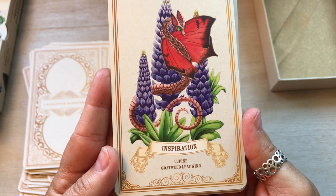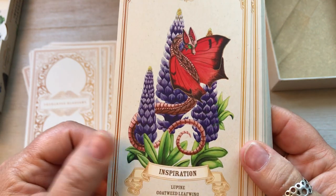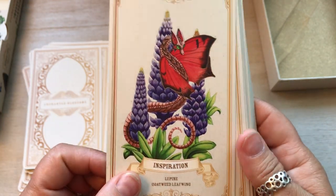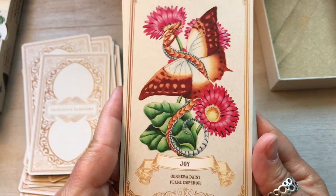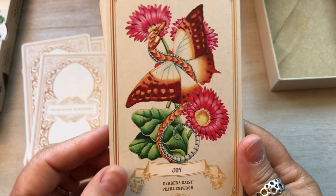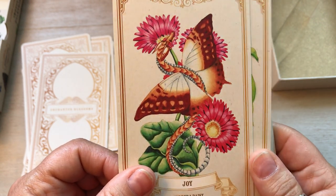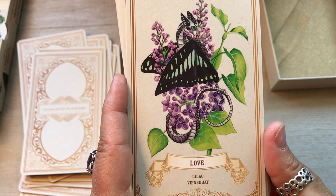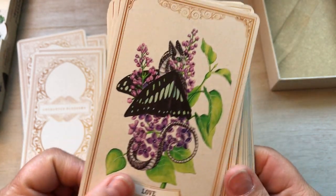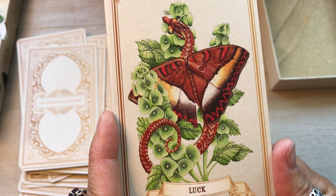Inspiration, Lupine, Goatweed Leafwing. That's what those are called — my neighbor down the road has a bunch of these on their grass. Joy, Gerber Daisy, Pearl Imperior. I love Gerber Daisies — I had them in my wedding bouquet and in my wedding flowers on the table. Love, Lilac, Vein Jay. We have a bunch of lilacs out right now — they smell so beautiful. Luck, Bells of Ireland, Bicolor Commodore.